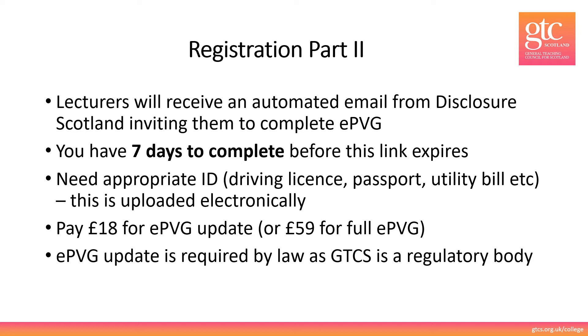You need your appropriate ID — a driving license, passport, utility bill etc — and you upload this electronically. There's then a one-off payment of £18 for an EPVG update. We are required by law to get an EPVG update because we are a regulatory body. In a very small number of cases you may need to pay £59 for a full EPVG. That would usually only be if you have something serious on your disclosure which requires further investigation.